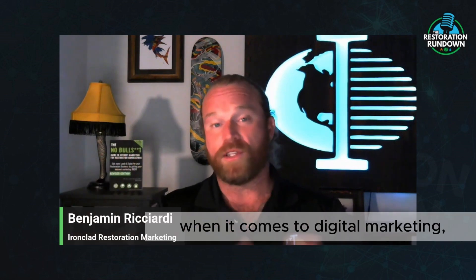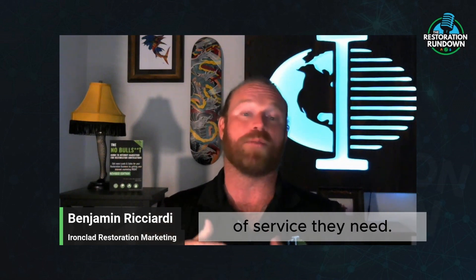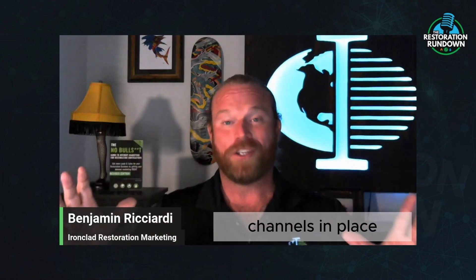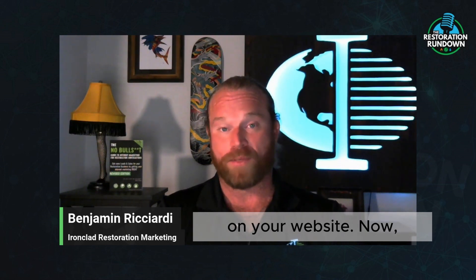When it comes to digital marketing, your website is the window to that marketplace. Most people, when they need a home service, are going to go on a search engine — Google — and look for a business relative to the type of service they need. In your instance, property damage is a lot of times an emergency situation. So in the buyer's journey, they'll end up on your website if you have your proper channels in place — pay-per-click, search engine optimization, Google Business Profile — and they're going to end up on your website.